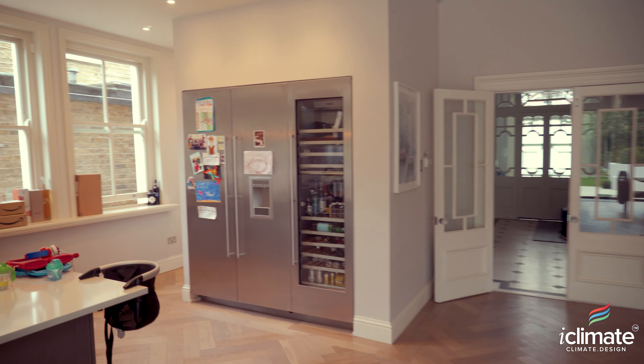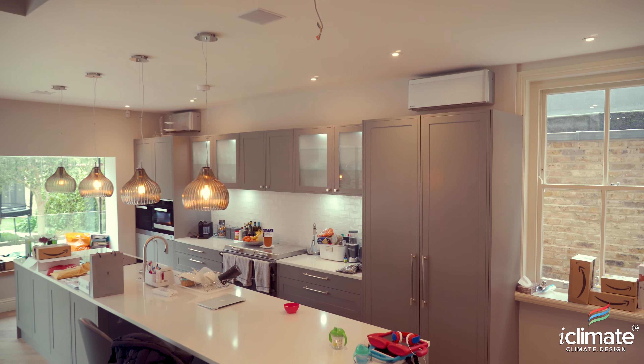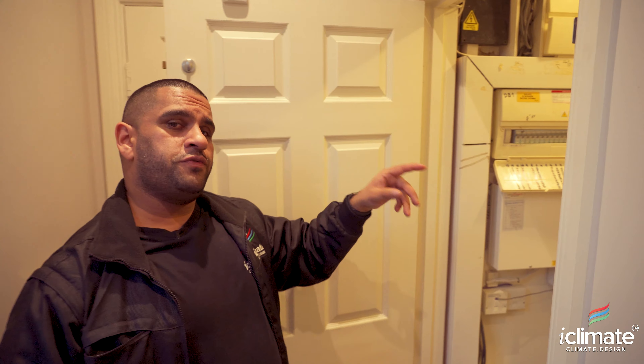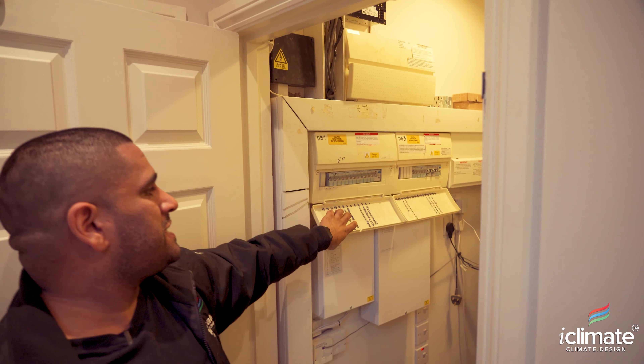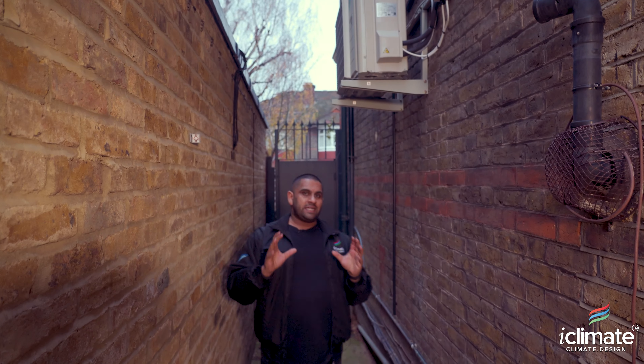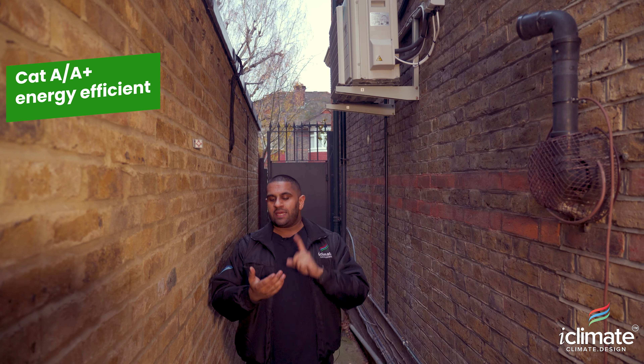Welcome to the ground floor — my client's amazing open plan living space. We installed two anthracite finished high wall mounted indoor units: firstly to be as close as possible to matching the existing kitchen joinery colour, and secondly to be aesthetically pleasing. These two units connect to one single outdoor unit, providing this space with 10 kilowatts of heating and cooling capacity. In summer the heat load is easily dealt with, and in winter it can supplement the underfloor heating to provide instant comfort temperature.